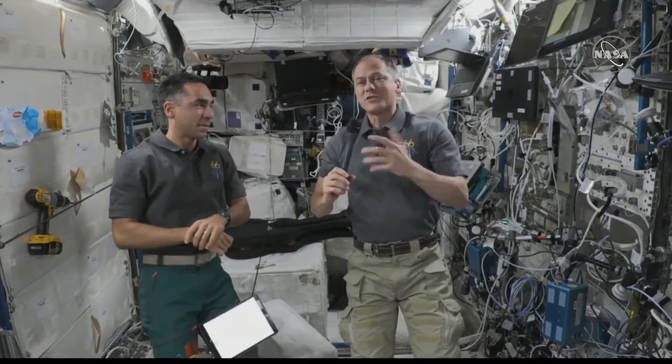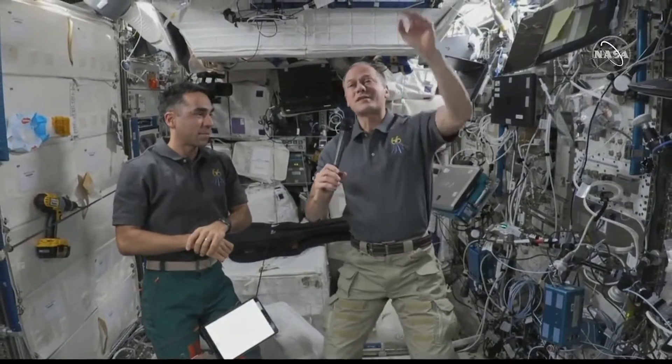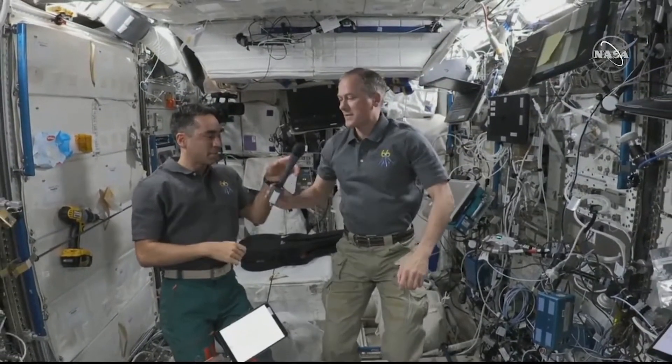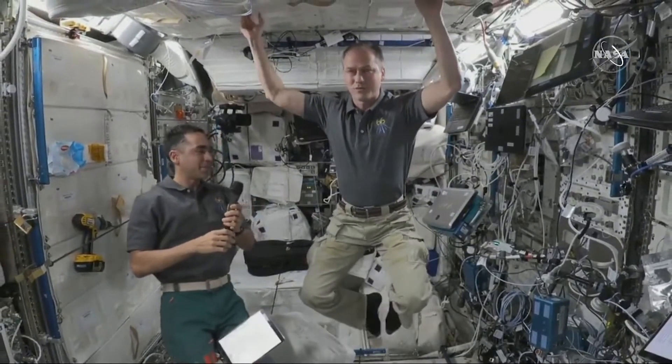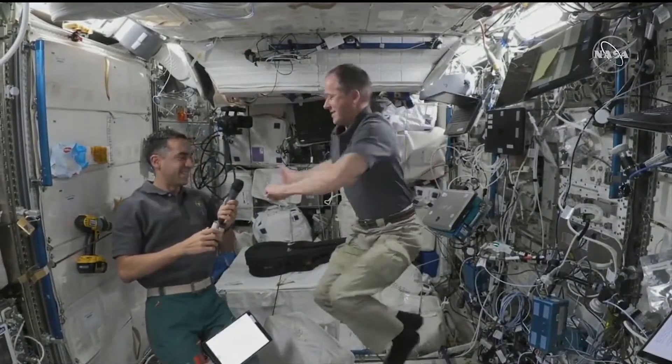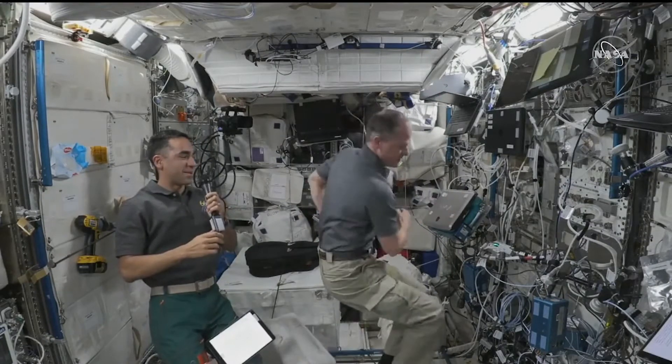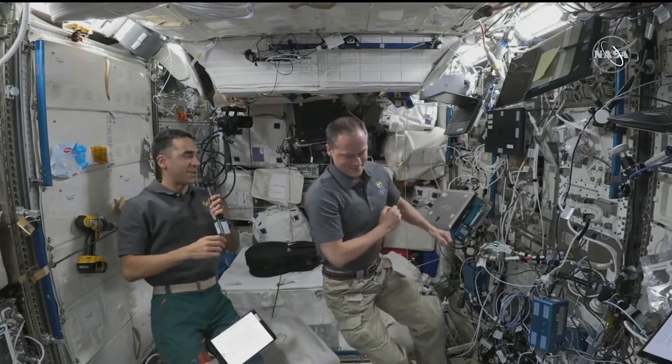This is a way that you can demonstrate angular momentum. It's the way a cat turns. If you're wondering how a cat can always land on its feet, this is how it does it. So that's some serious hip shaking going on.